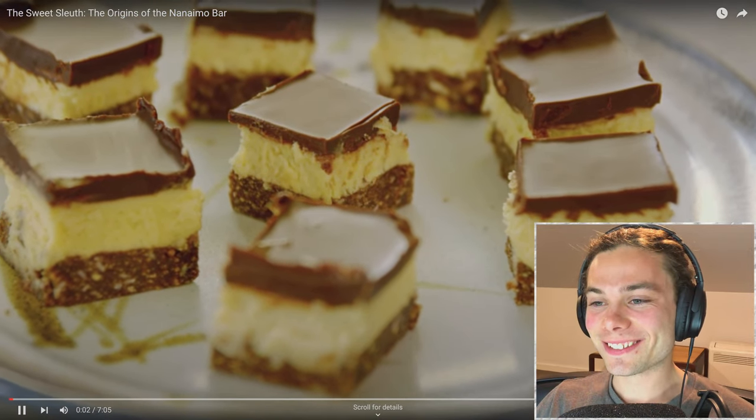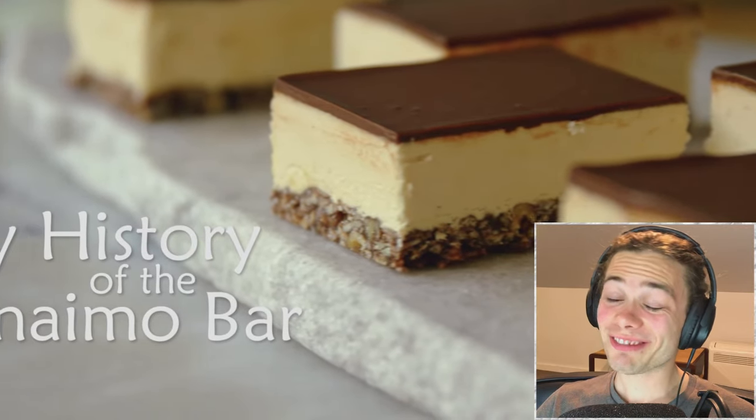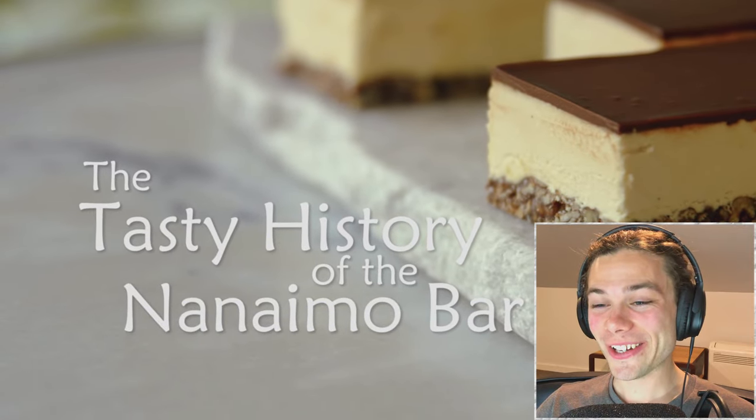The survival of the Nanaimo Bar is unusual, and I like to say that it's the Kardashian of the Canadian dessert world because it's famous for being famous. I guess that lines up with what I know.